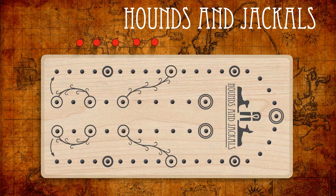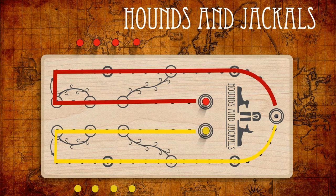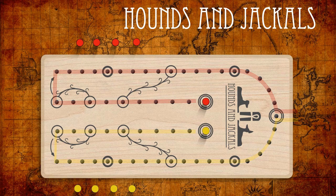Each player receives a set of five pegs, either red or yellow. The game begins with each player placing one peg in their start space as shown here. The rest of the pegs begin the game off the board. The path of movement for the two players is shown by the colored lines. The pegs never move backwards on the path, but only towards the goal. On their turn, players toss all four stick dice and the player with the lowest result goes first, moving that first peg accordingly on the path.